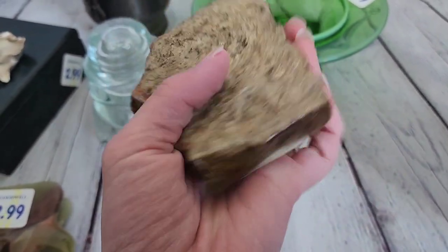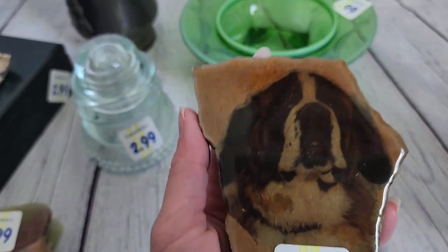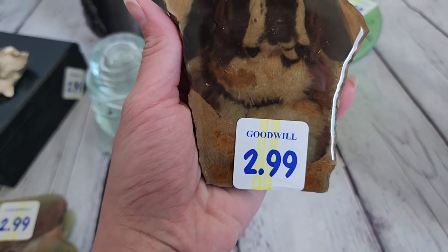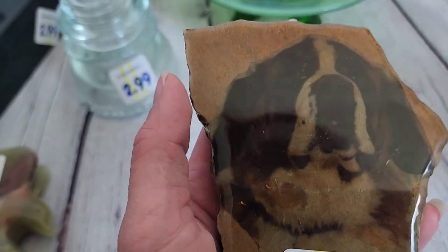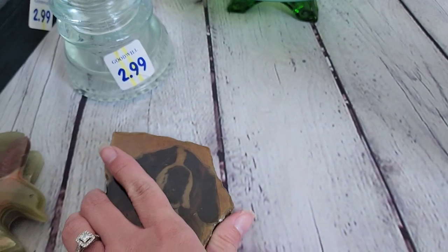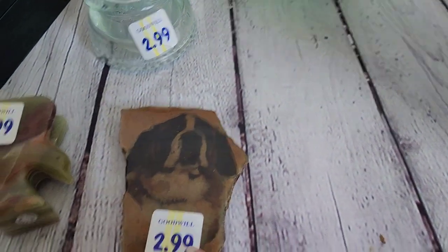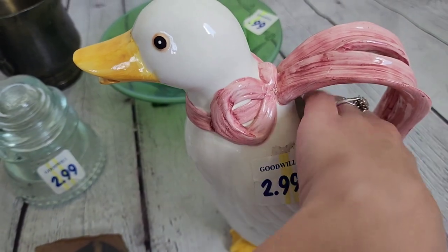Here's that dog epoxy paperweight stone. I'm pretty sure somebody made this, but it's a really well-made piece. $2.99 for that.